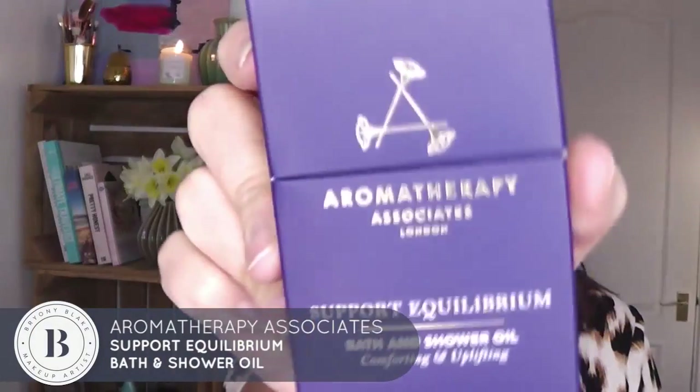I also bought my favourite Aromatherapy Associates Bath and Shower Oils — I know I talk about them all the time but I've got big ones now. This one is De-stress Mind and also Support Equilibrium. This one is probably my favourite — it's comforting and uplifting. I literally just put a tiny bit on my body, on my shoulders, neck and chest, and get in the shower so you can really smell it. Or just pop a couple of drops in your bath and it's amazing.